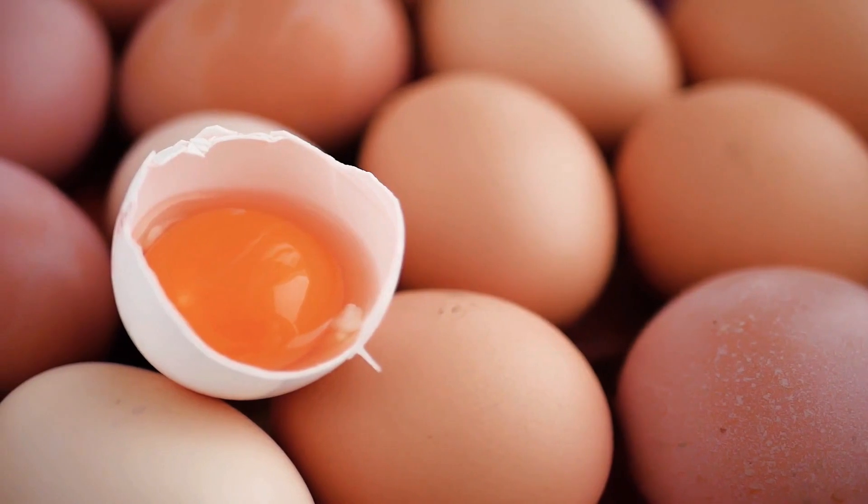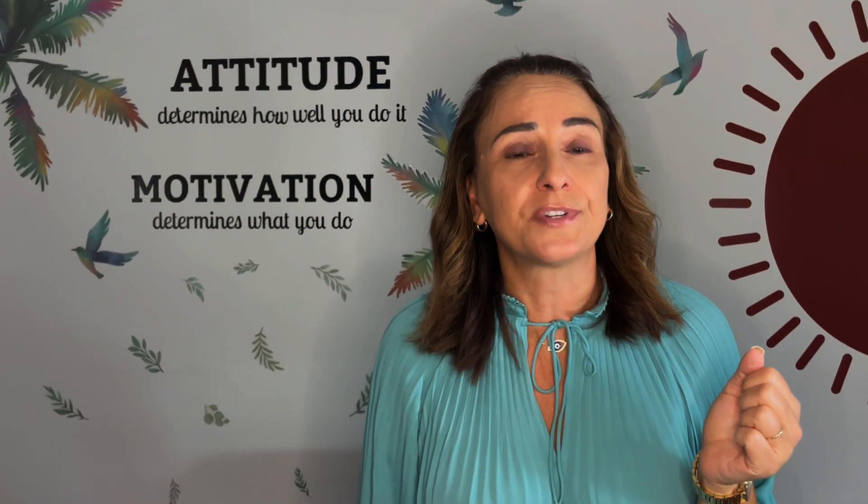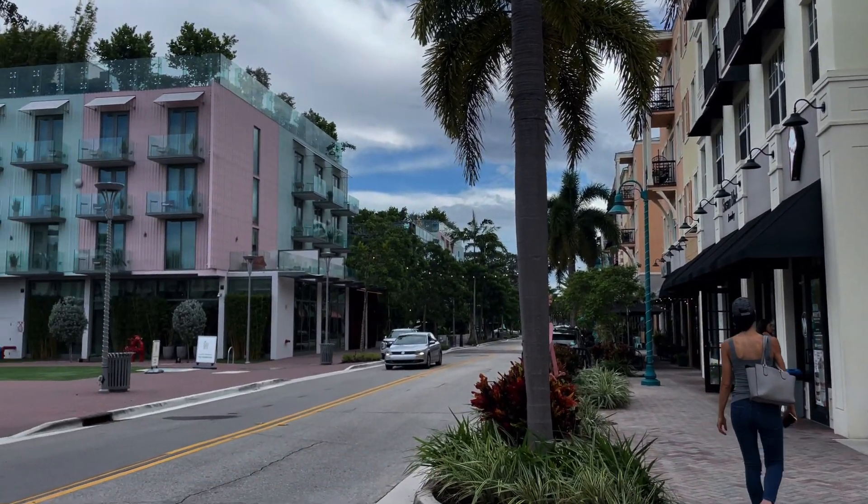Our last stop, but not least, is Whit's Frozen Custard. Now, I know some of you may say frozen custard is not ice cream, but the only difference between ice cream and custard is that in custard they use more egg yolk to make it richer. Some ice creams are also richer, but that's the only difference — so for me, it's ice cream. Whit's is located at 200 Northeast Second Avenue in Delray Beach, right across from the Ray Hotel.